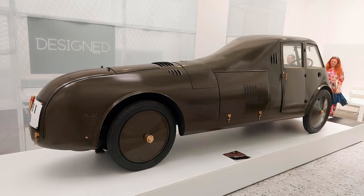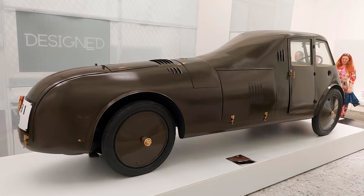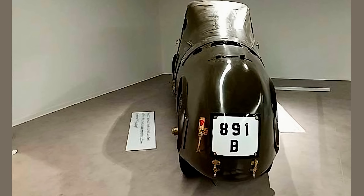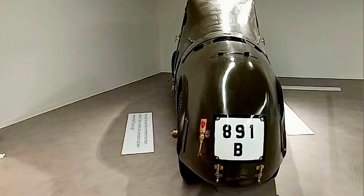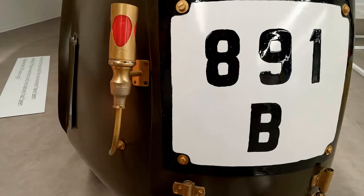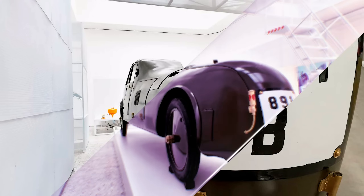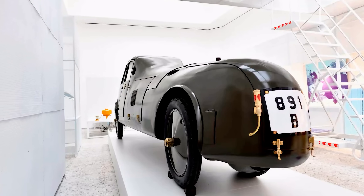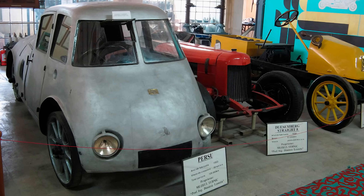That's commitment — or stubbornness — probably both. Unfortunately, the Persu aerodynamic automobile never made it to mass production. The world wasn't ready. People still thought good design meant sticking as many chrome bits as possible onto a chassis. But Persu's vision paved the way for the streamlined designs we see today. Every sleek sports car, every aerodynamic concept vehicle — you can trace it all back to this Romanian genius who had the nerve to think outside the box. Yes, literally.